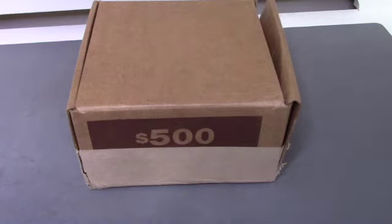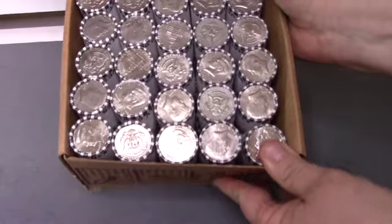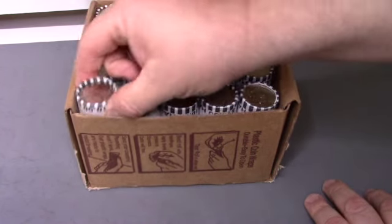Hey everyone, Texas Coin Hunter here. Today we've got a five hundred dollar box of half dollars. We're going to combine this with another box from the bank that I wasn't able to pick up today for a one thousand dollar hunt. This box is all beat up and falling apart on the side. Usually a beat-up box turns out pretty well — but that's just anecdotal. It does not look like we have any enders, so we are looking for silver varieties.